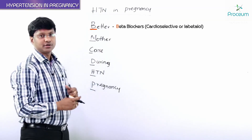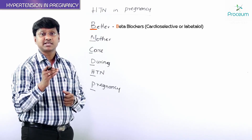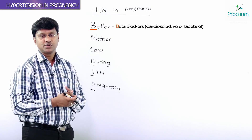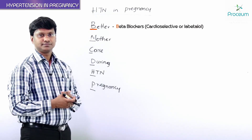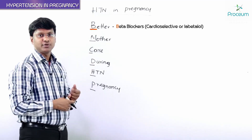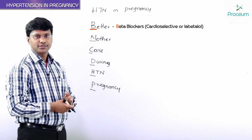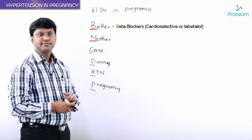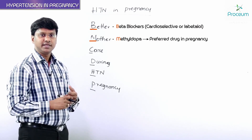B stands for beta blockers. The beta blockers we use are cardioselective beta blockers, and we can also use labetalol. So B stands for beta blockers, which include cardioselective agents as well as labetalol. M stands for methyldopa — methyldopa is the preferred drug in pregnancy.